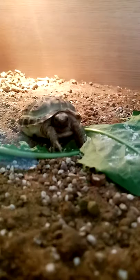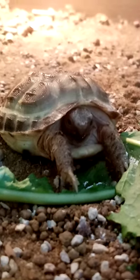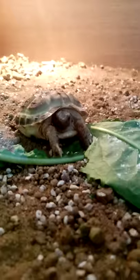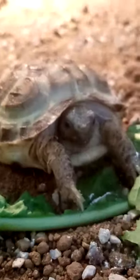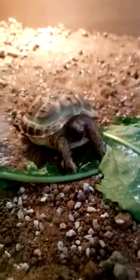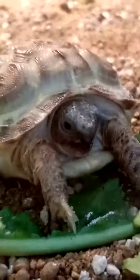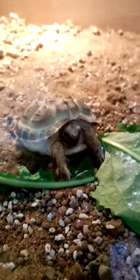Over in this corner we have my good boy George, currently eating some dandelion leaves with calcium powder on, as you do. He is a horsefield tortoise. I don't exactly know how old he is — we were told six months, but by the looks of him he is too tiny to be six months, so we're estimating about 12 weeks, probably not even that. Look how tiny he is — he's a little bean. He's one of the latest additions and he is my sweet boy. I love him to pieces.